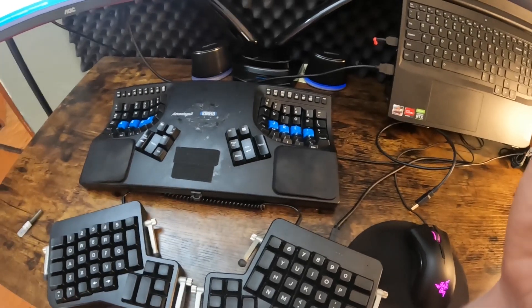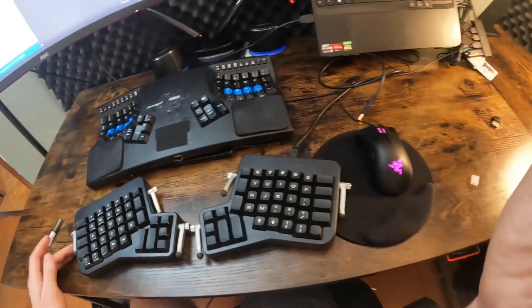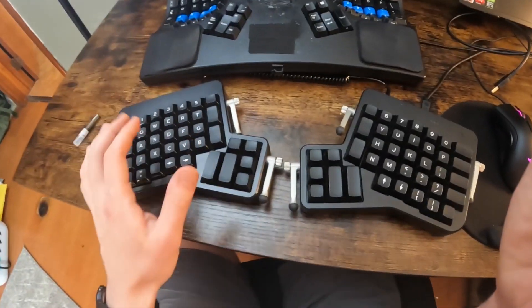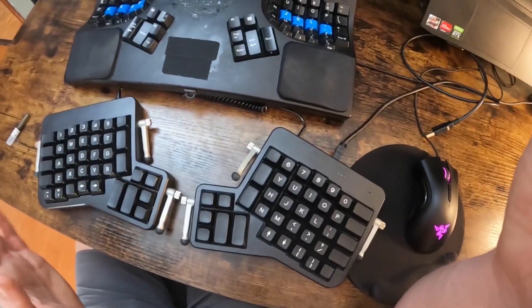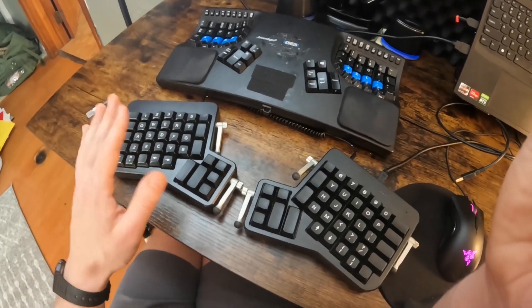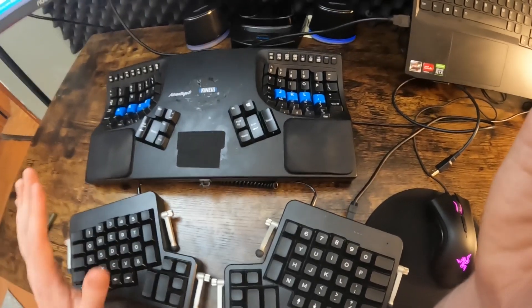There are three points I want to highlight: thumb clusters, software, and comfort. First, why are these two keyboards even comparable? If you're watching this, you can see the thumb clusters are essentially the same. They're ortholinear — straight up and down — and the key layouts are very similar. The learning curve going from the Kinesis to the ErgoDox was slim to none; it took me weeks to learn the Kinesis from a regular keyboard, but almost no time at all to transition between these two.